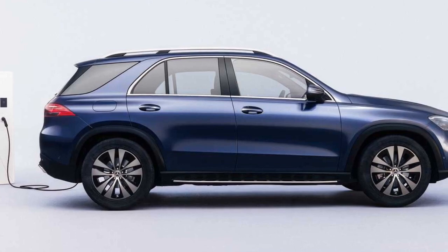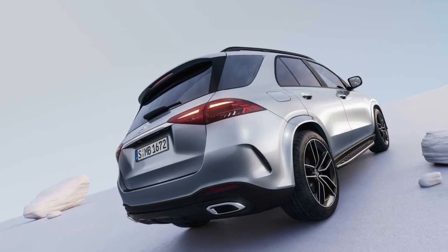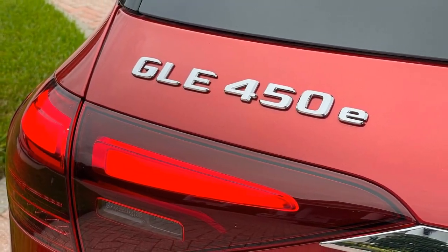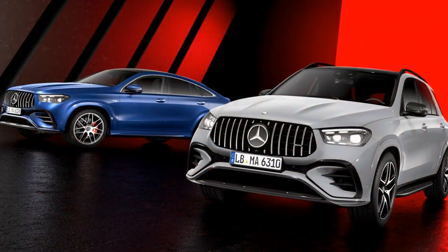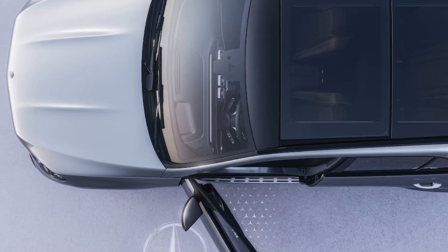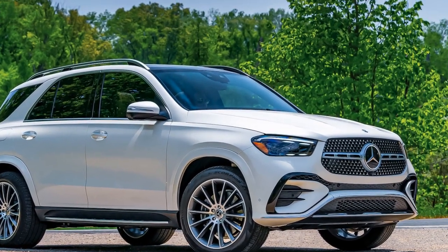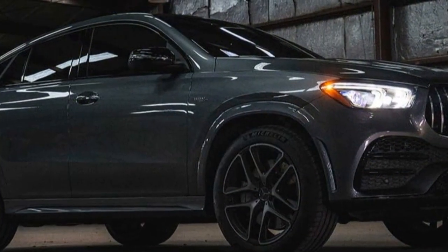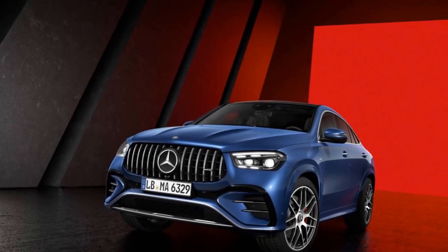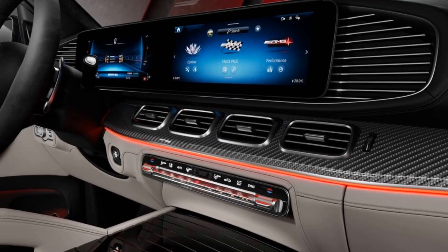The 2024 Mercedes-Benz GLE 450E offers notable performance that combines the power of a traditional combustion engine with the efficiency of an electric motor, creating a satisfying and dynamic driving experience. The GLE 450E is equipped with a hybrid powertrain featuring a 3.0-liter inline-six engine and an electric motor, producing a total output of 362 horsepower and 369 lb-ft of torque. This robust power allows for brisk acceleration and confident highway passing. With its hybrid system, the GLE 450E can accelerate from 0 to 60 mph in just 5.3 seconds, with the electric motor's instantaneous torque delivery contributing to this impressive acceleration.